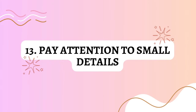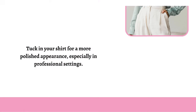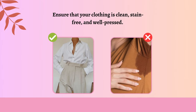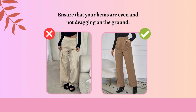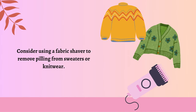Pay attention to small details. Tuck in your shirt for a more polished appearance, especially in professional settings. Use a lint roller to remove lint or pet hair from your clothing. Ensure that your clothing is clean, stain-free, and well-pressed. Make sure your belt and shoes match in color. Ensure that your hems are even and not dragging on the ground. Consider using a fabric shaver to remove pilling from sweaters or knitwear.